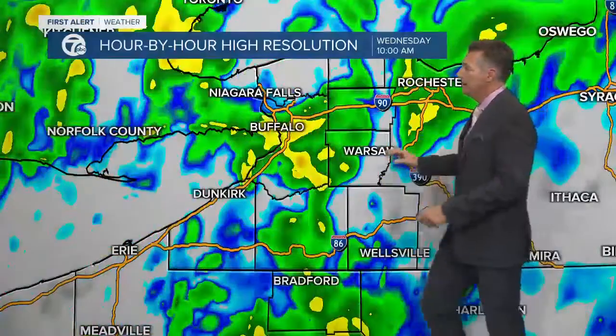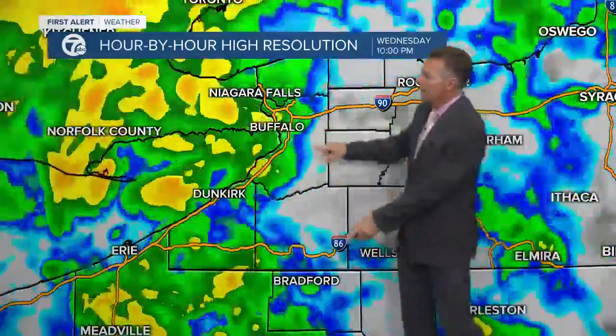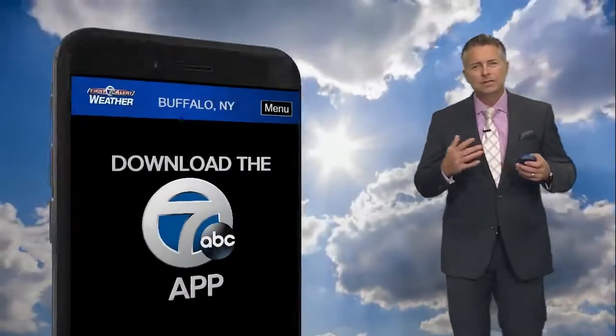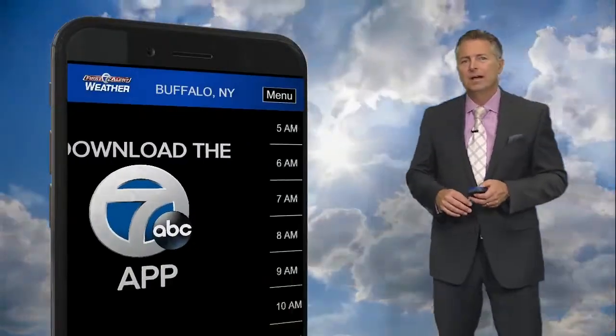The hour-by-hour forecast is showing wet weather across the area this morning, a little drier coming in this afternoon, and then more rain tonight — a steady soaking rain overnight. Tomorrow will clear out later in the day, and then like I mentioned, we'll see a little bit of precipitation coming in off the lake on Friday.